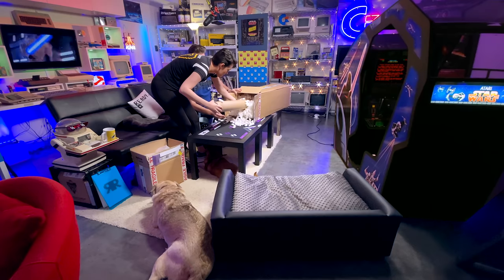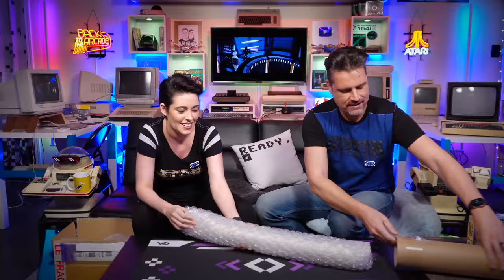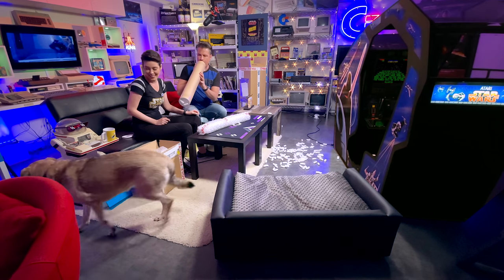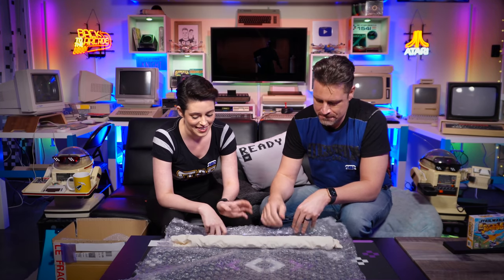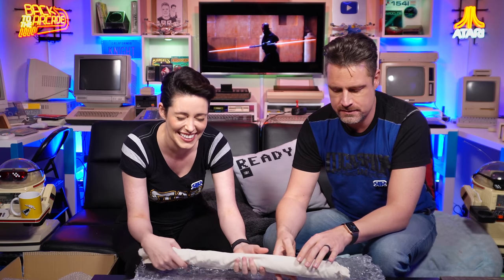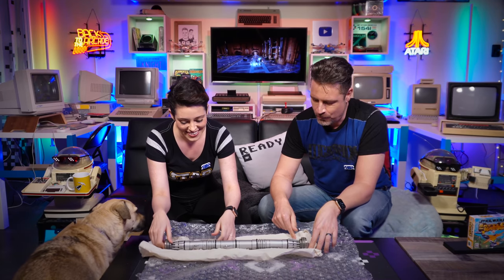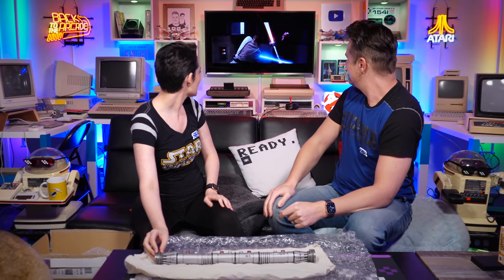Ready? I was born ready. This is unreal. Oh there's a tube - it's on YouTube! More packaging. Oh I'm so excited. It's heavy - why is that so heavy? When they say hero prop... oh my god, it's really heavy. Full body tingles and shivers - there it is! He survived.